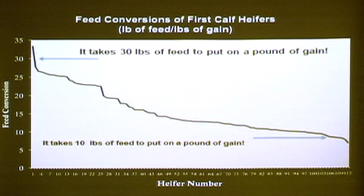Here is an array. This is a line which represents 113 first-calf heifers. On the top, the very worst heifer in this experiment took 30 pounds of feed to put on a pound of gain.